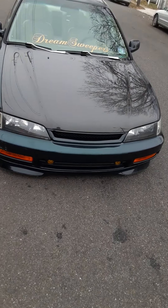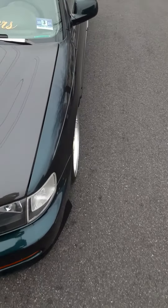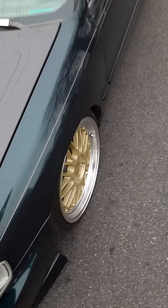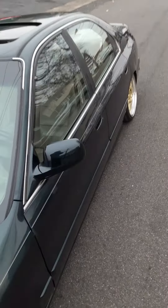This is Accord Dynamic, back with a small update. This is my boy Chino's CD5 Honda Accord. This car is beautiful, man. This boy is doing the right thing with this car.